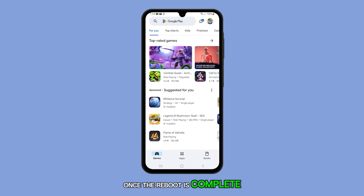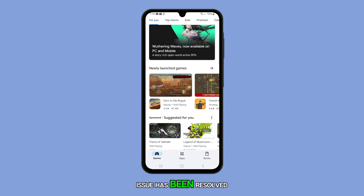Once the reboot is complete, open some apps to see if the lagging issue has been resolved.